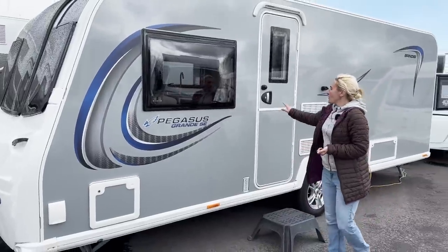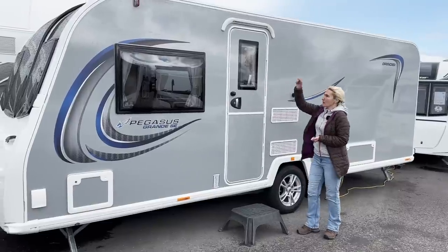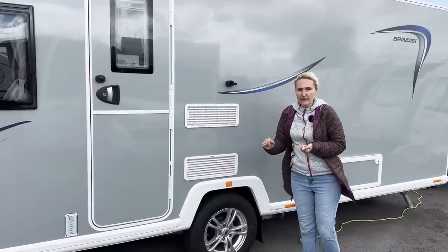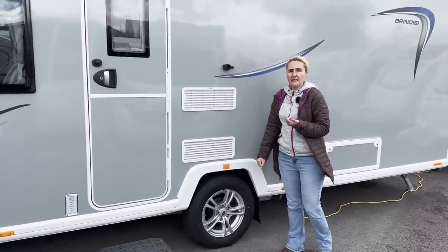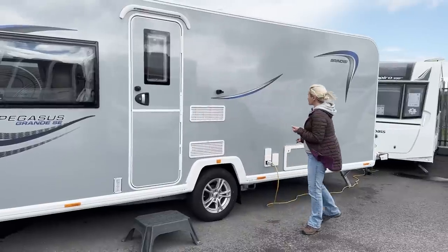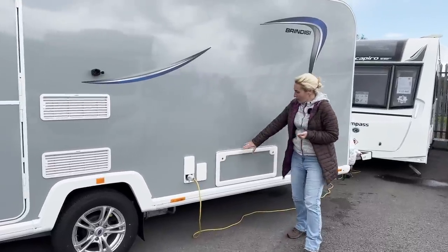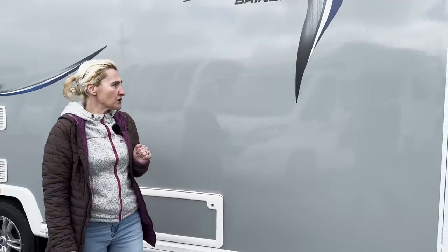Coming down the nearside we've got the two-piece door with window and we've got the awning light up there as well. Further along we've got the small Dometic vents, which tells us we're going to find a smaller Dometic fridge and freezer inside. Single axle — we've got one alloy wheel with Alco receiver. For security you'll need a wheel lock, but you do get a tracker with it. We've also got our electric hook-up point and an external plug socket here, which is quite handy. There's a locker giving us storage under the island bed.